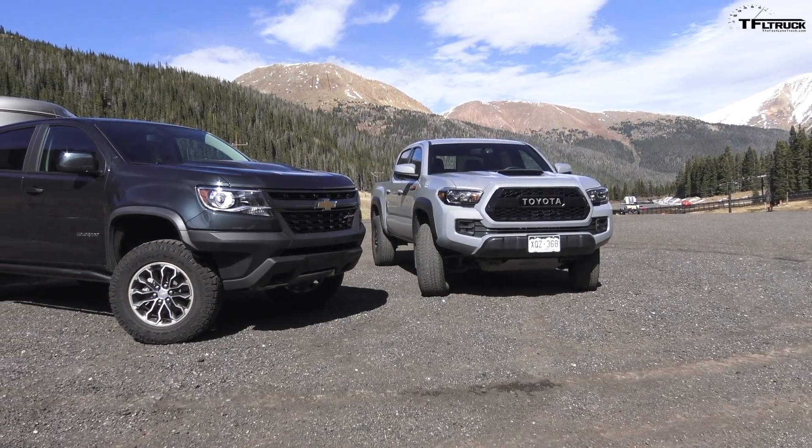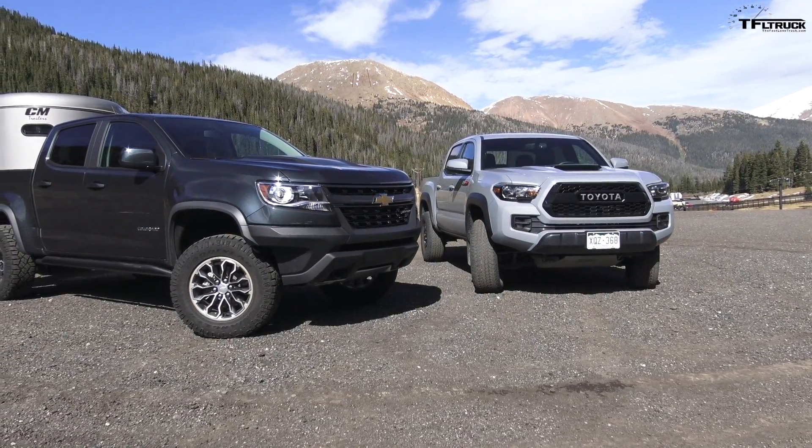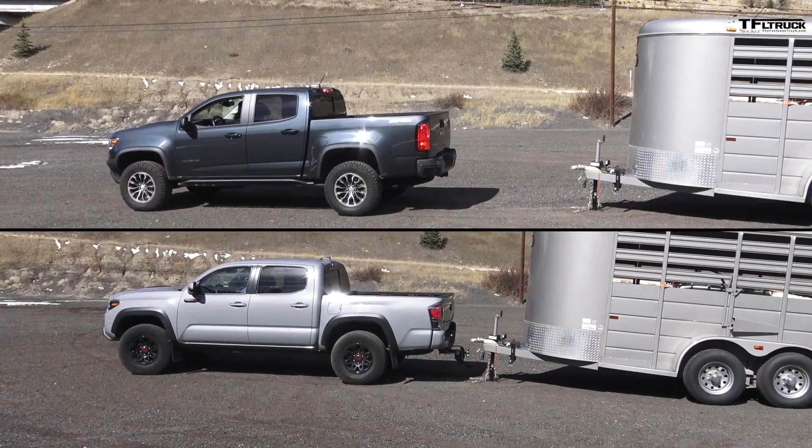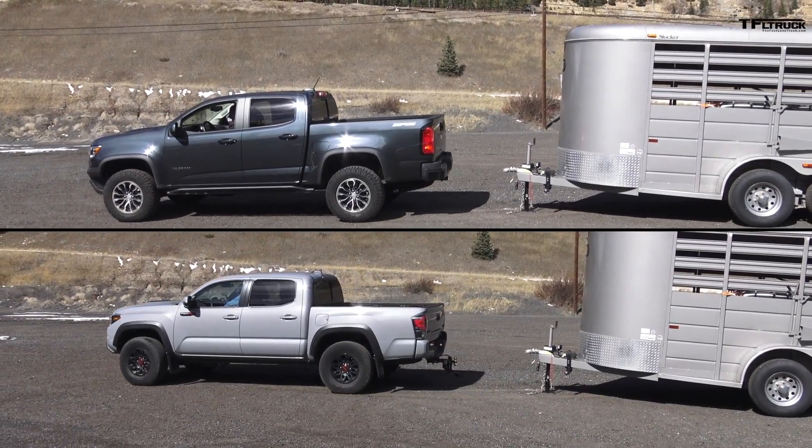The Toyota is smaller in many ways — it's about 300 pounds lighter, and almost every dimension is smaller than the Chevrolet. You can really see it visually just looking at how big this cab is versus that one. The ZR2 is a much more comfortable vehicle to get in and out of with a lot more usable space inside. They're very different trucks in that respect, but if you like a smaller truck, the Tacoma is where you should be looking.